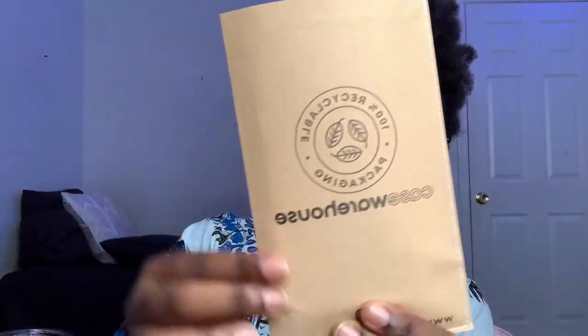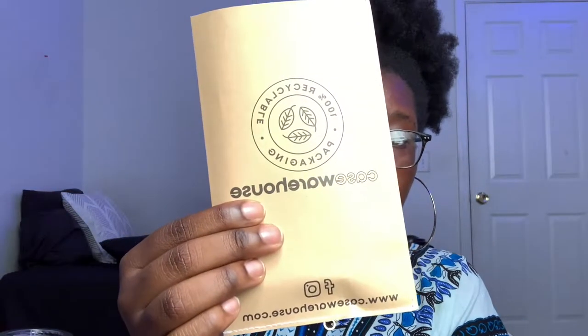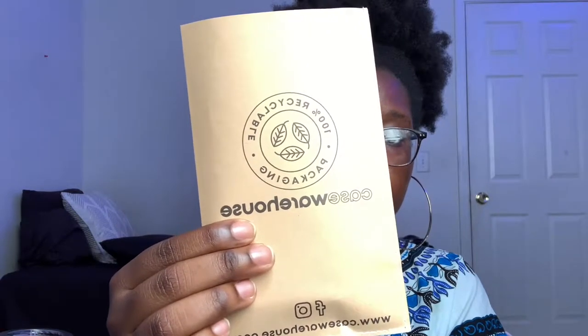It does come with a nice little thank you card — super cute. What I really like is the packaging. It has their name Case Warehouse and their social media and website at the very bottom. It's 100% recyclable packaging — we love to see it. It's super cute, very nice aesthetic.